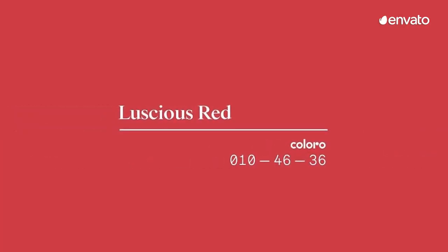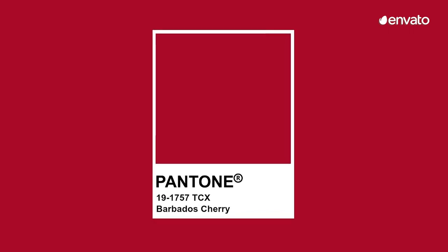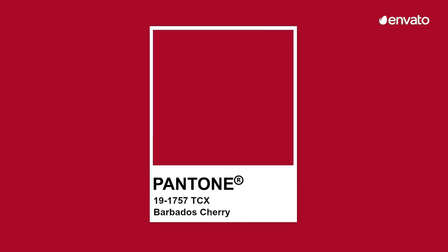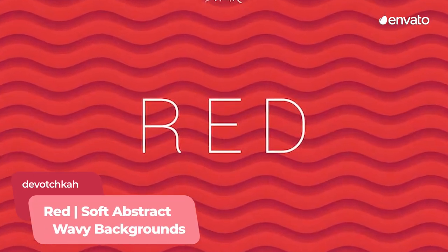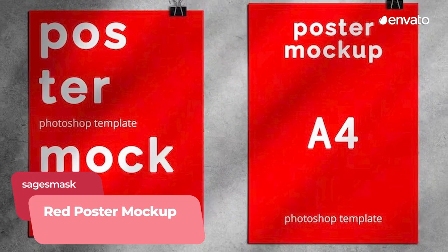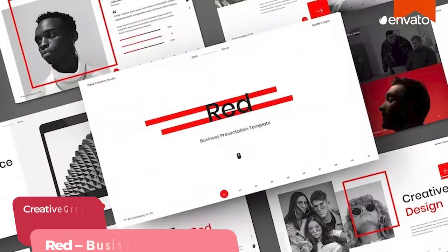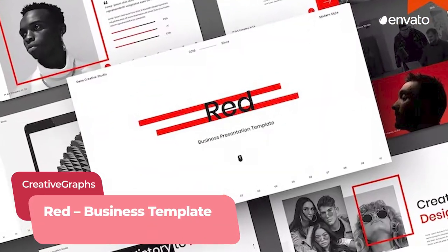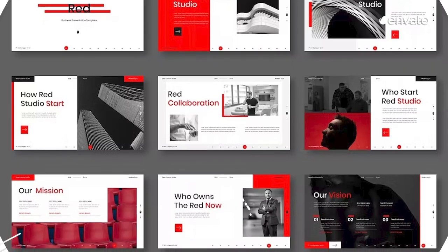Coloro points to luscious red, while Pantone's attention-seeking shade Barbados Cherry has been named one of 2023's most striking shades. Cause a stir by bringing red into your designs. Use it as a bold background for web pages, YouTube banners and social media posts like these tileable wave designs, or make your statements really stand out with a Photoshop poster template from Envato creator Sage's Mask. And to create a contrast, make words and images pop with the red accents in this business PowerPoint template.